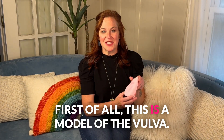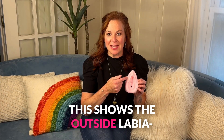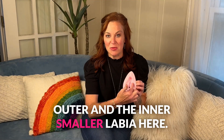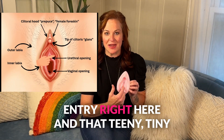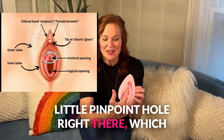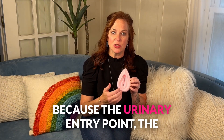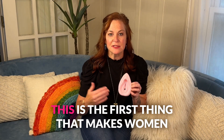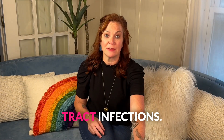First of all, this is a model of the vulva. This shows the outside labia — outer and the inner, smaller labia here. And at the opening, you'll see the vaginal entry right here in that teeny tiny little pinpoint hole right there, which is the entry to the urinary tract. Because the urinary entry point, the urethra, is part of the vaginal opening, this is the first thing that makes women susceptible to things like urinary tract infections.